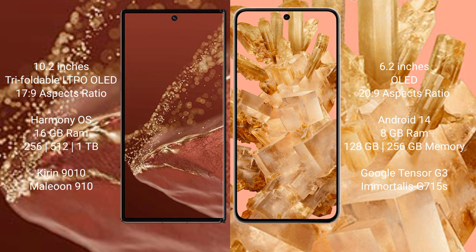The Huawei Mate XT Ultimate runs on the HarmonyOS operating system, while the Google Pixel 8 runs on Android 14.